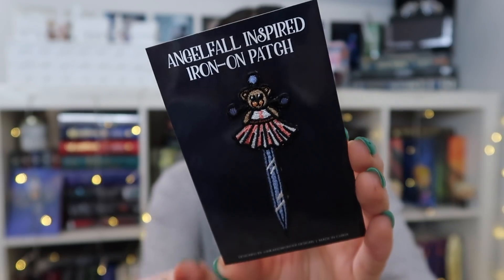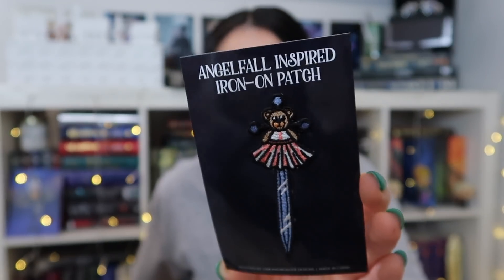So this is an iron-on patch. It says Angelful inspired and I don't really know what it is, but it's super cute. I haven't read Angelful, so I don't know. It looks like it's a sword with a little bear on it.